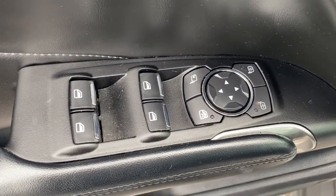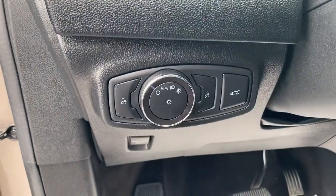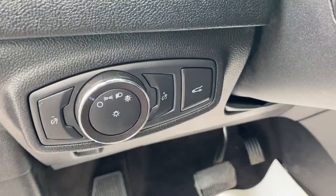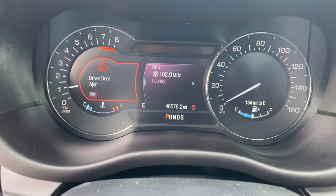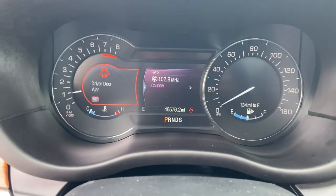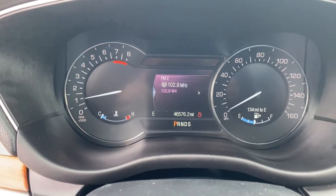The following are some of this vehicle's highlighted options: navigation system, keyless entry, sun/moonroof, power lift gate, fog lamps, remote engine start, electronic stability control, seat memory, traction control, and trip computer.